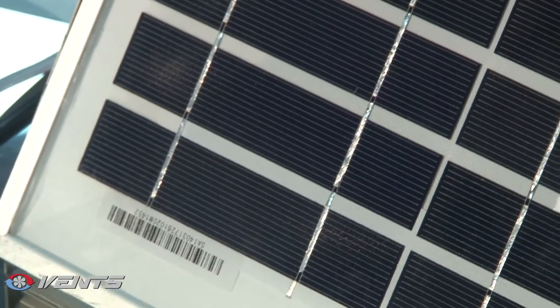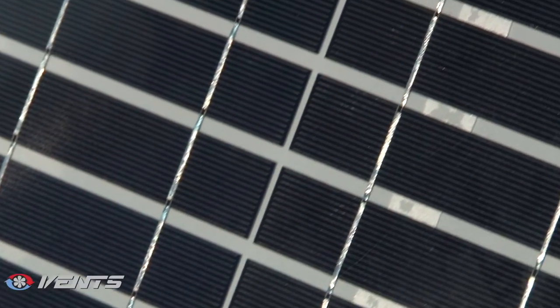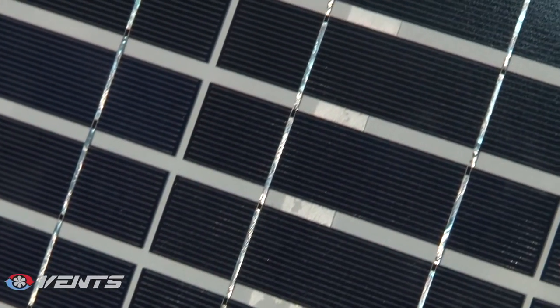During the daytime, the solar cell panel powers the ventilator and charges the built-in battery, which provides power during the night time.